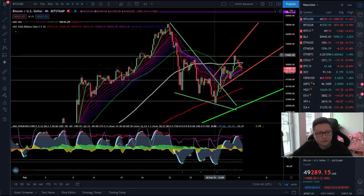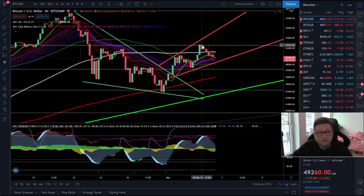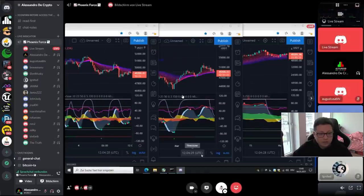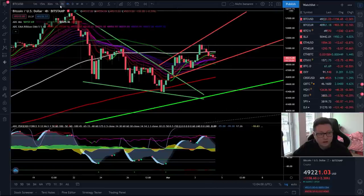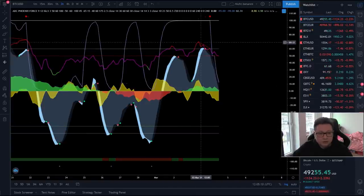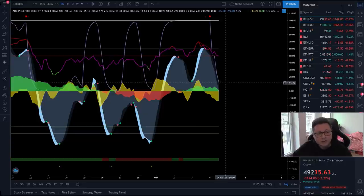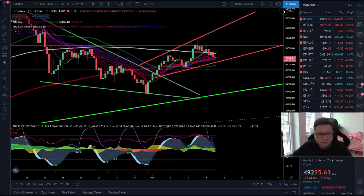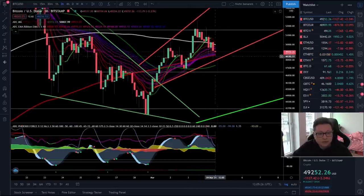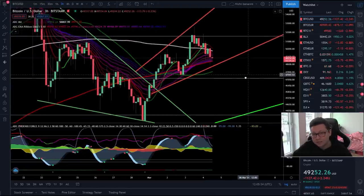We still have resistances at around 52 to 54 thousand dollars. Yesterday we saw a first rejection right at the 52 thousand dollar level, and we also got a sell signal in my own indicator. I usually trade the three-hour time frame because it's most optimized for my indicator. We had a bearish divergence that played out, and the momentum is clearly shifted to the downside. We now have some support because the RSI is right at the 50 level, coinciding with the EMA ribbons and the 200 moving average on the three-hour time frame.